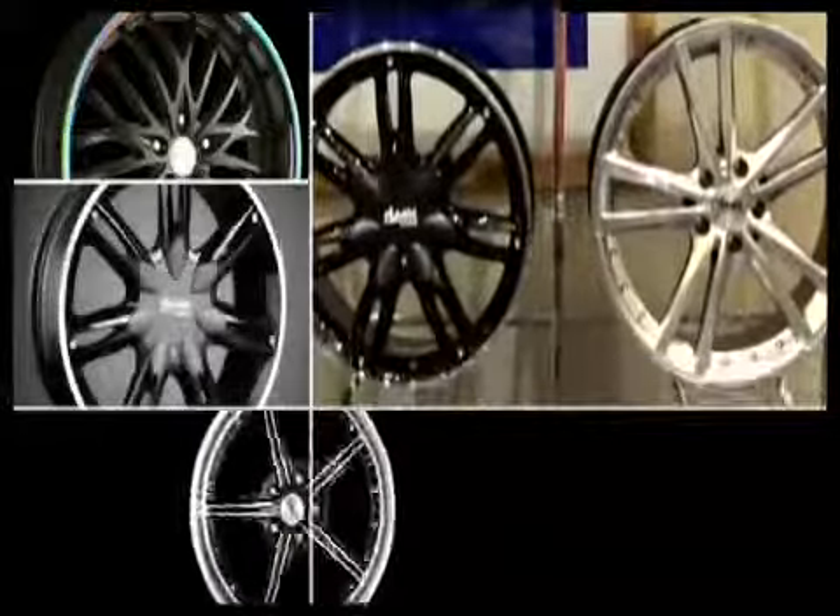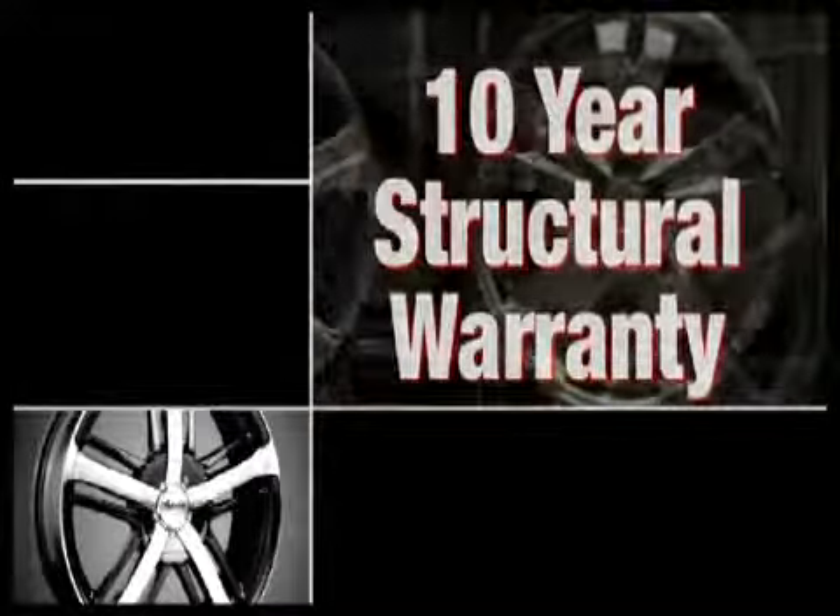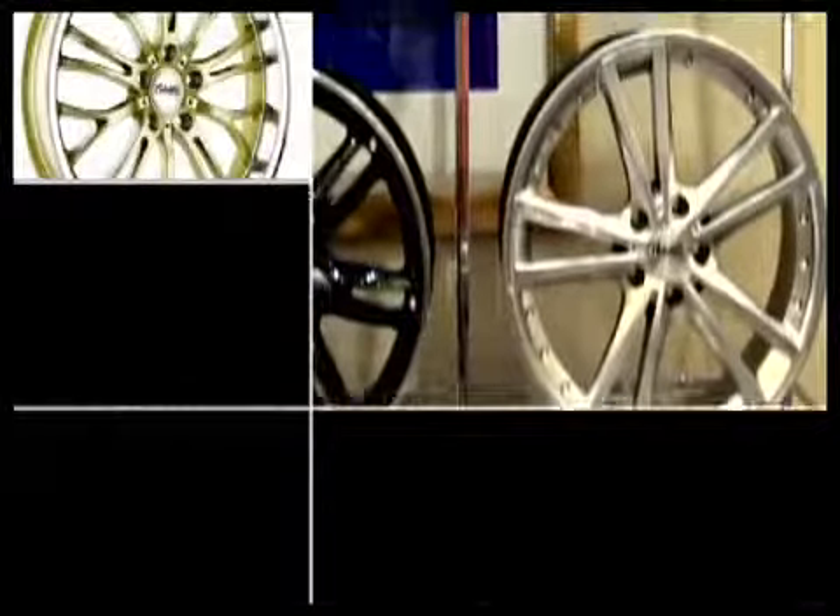This stunning collection of high fashion wheels comes with a 10 year structural warranty, to keep you looking good and riding in high style.